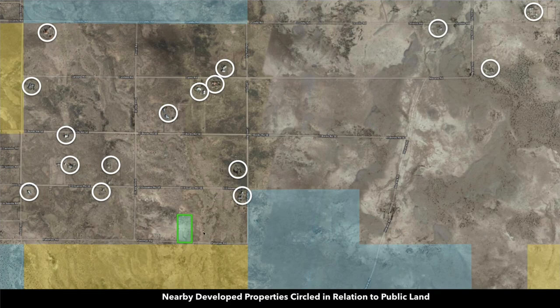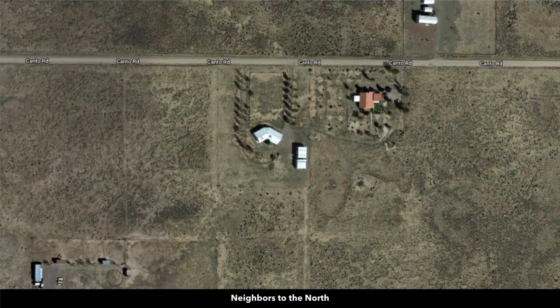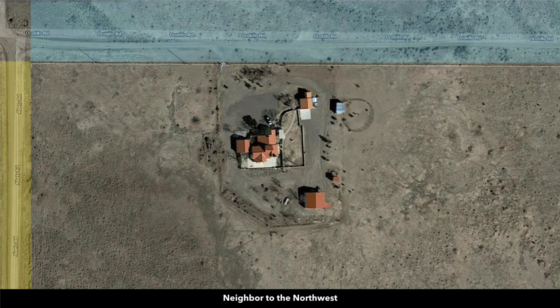These circles represent nearby landowners that have developed their properties to varying degrees. Some have site-built homes with multiple accessory buildings and mature trees, others have mobile homes. Here's another site-built home with some accessory buildings. People also do shipping container homes. Here's another nice home with multiple accessory buildings — you can see they have a corral there.